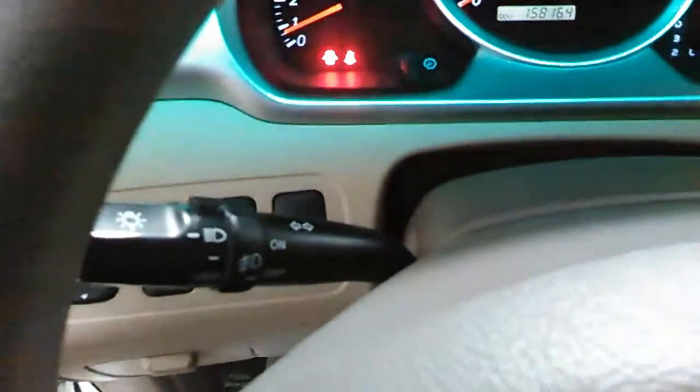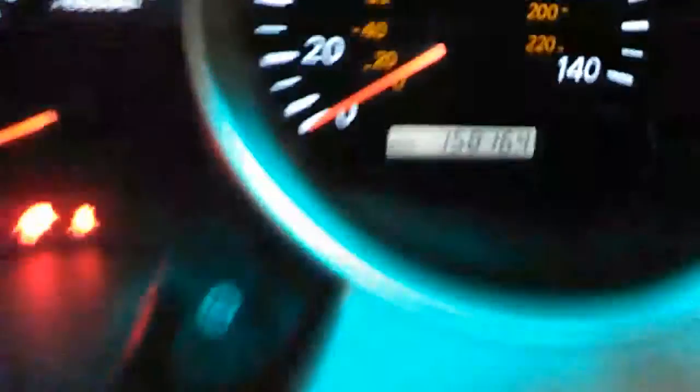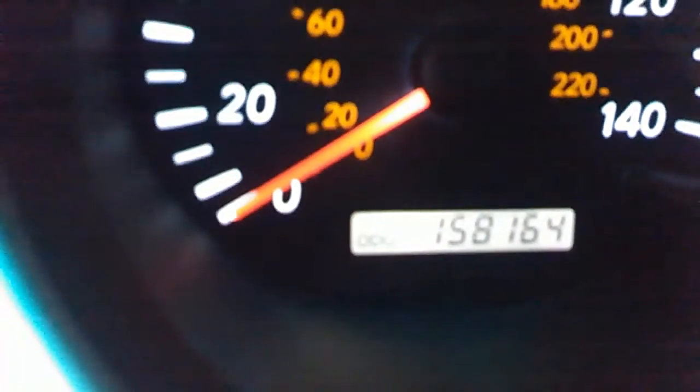We have your cruise controls right here. Mileage: 158,164. Remember folks, 2007 with a free warranty.